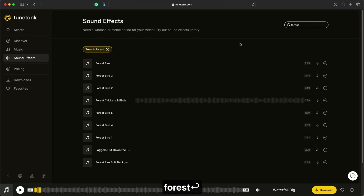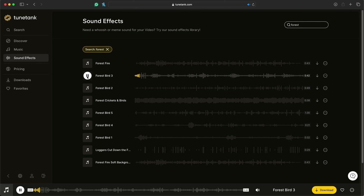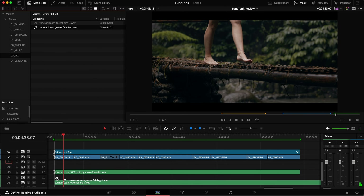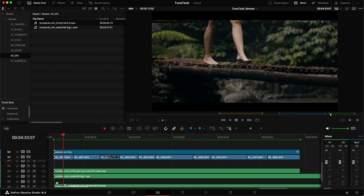And maybe some forest sounds as well. That's perfect — let's try this one. Add that into the timeline and let's give it a go.